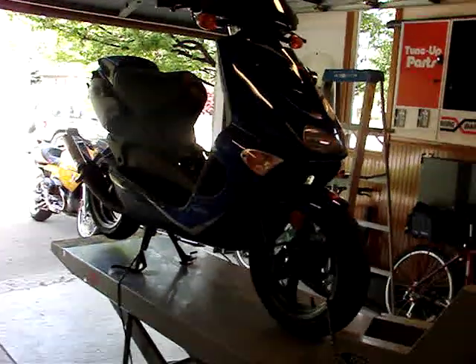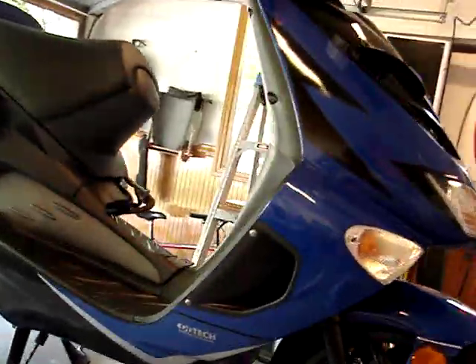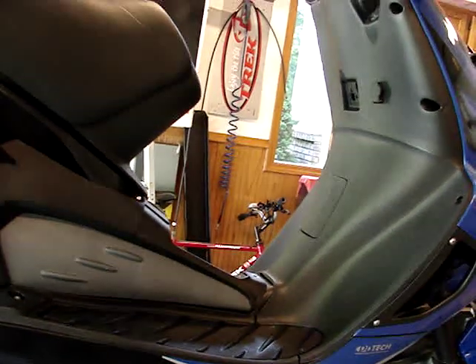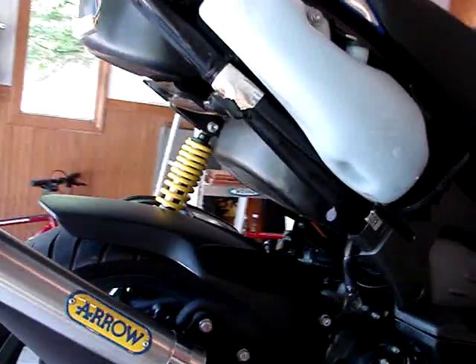This is a 2002 Ditek that is suffering from wide open throttle power loss, full power loss. It runs well up to about 30 miles an hour, but then it starts to die off.